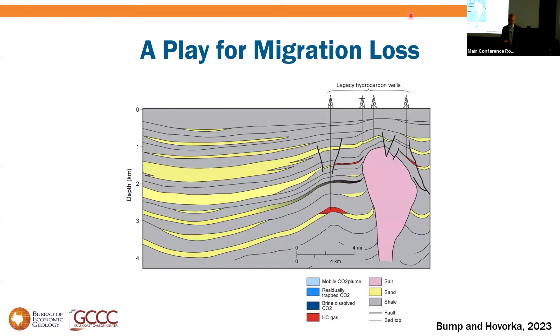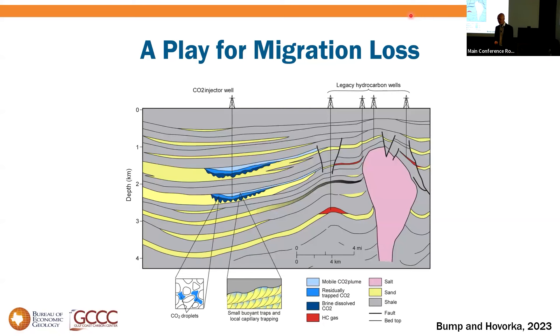We could reuse those wet reservoirs for CO2 — it would work. But we'd have to worry about well integrity. Our goal is sequestration, so what we'd really like to do is go down the flank and inject close to the syncline — play for migration loss. One man's migration loss is another's super-secure storage. Take advantage of all the residual trapping, dissolution, and little buoyant traps on the way — even things like faults that are sub-economic for hydrocarbons but big enough to trap some CO2.